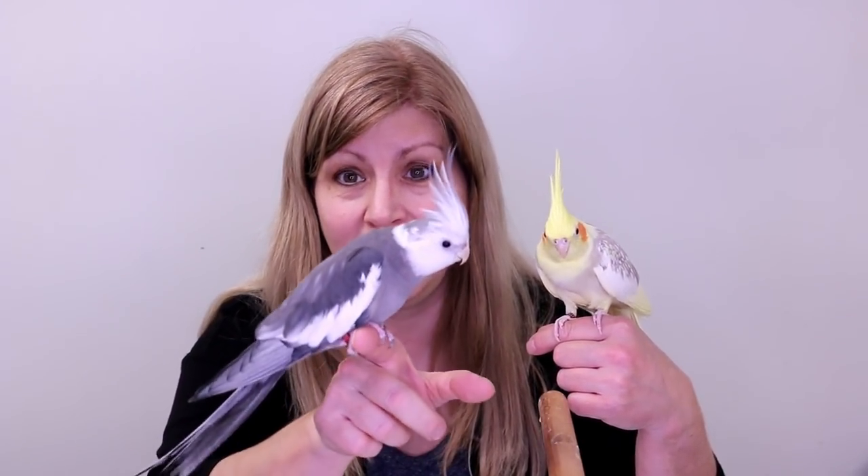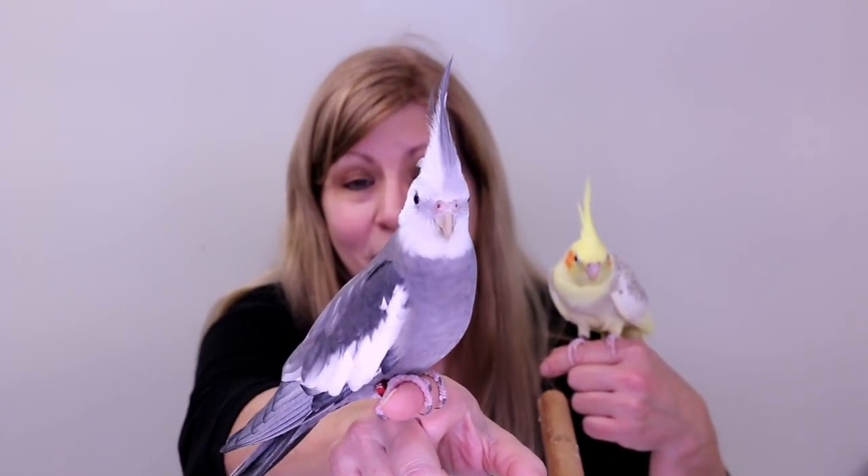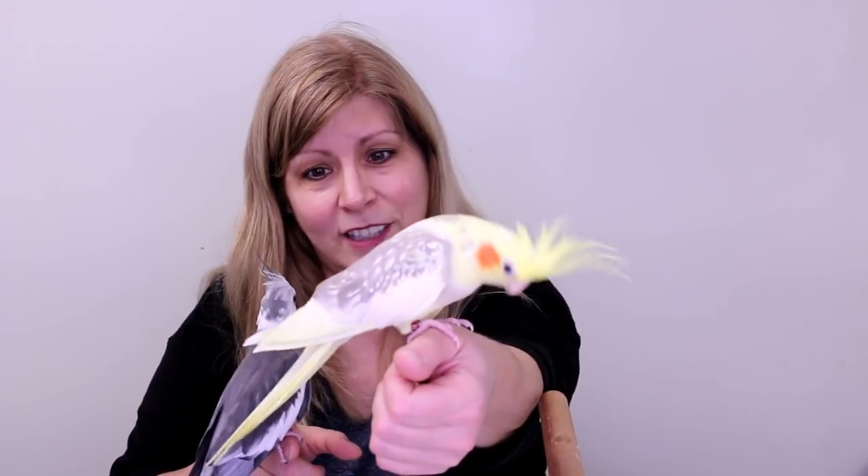These are my other two cockatiels. This one is Jingles — he's 14 months old — and this one is Willow, she's 13 months old. They're a month apart and not related; they're from separate parents. Jingles is a white face charcoal gray cockatiel — he lacks the orange spots on the cheeks and his face is all white, like a black and white TV. Willow here is a pearl pied and she has lighter orange cheeks like females do.